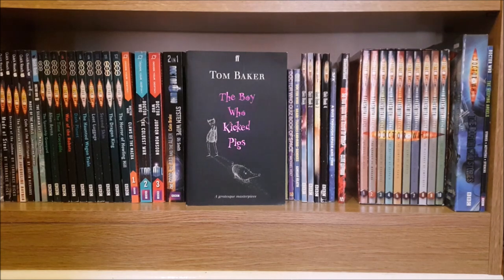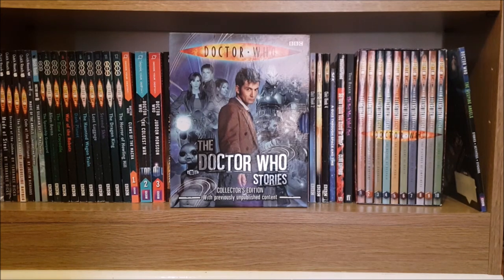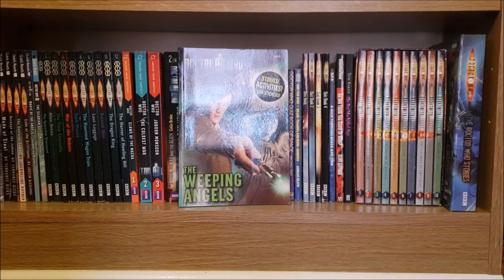Next I have Tom Baker's children's book The Boy Who Kicked Pigs and then I have the Darksmith Legacy box set. Next to that I have the Doctor Who Stories which are the collected short stories from the Doctor Who Files, and then the final book on this shelf is The Weeping Angels which is sort of a sticker/activity book.